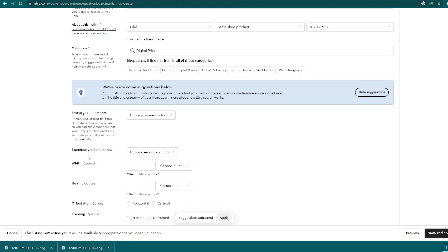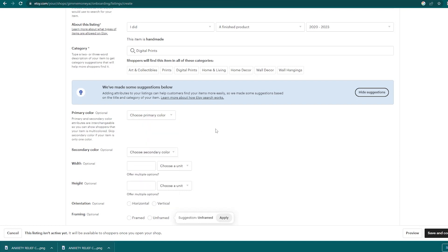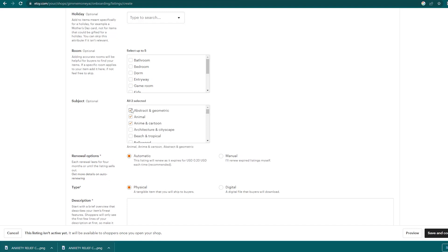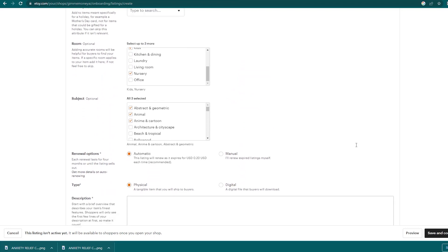For the attributes section, there's an optional primary and secondary colors section — it's just a plus for shoppers filtering by color. For subject, in this example I'm selecting animal, and then animal, cartoon, and abstract — choose three subjects that best describe your coloring book. For the rooms section, pick 'kids and nursery' as this acts as an additional tag. You can skip all other boxes. For renewal options, keep listings on automatic renewal so sales are automated and your listing is automatically renewed when it sells out. The important part: select 'digital' when asked if this is a digital or physical product.